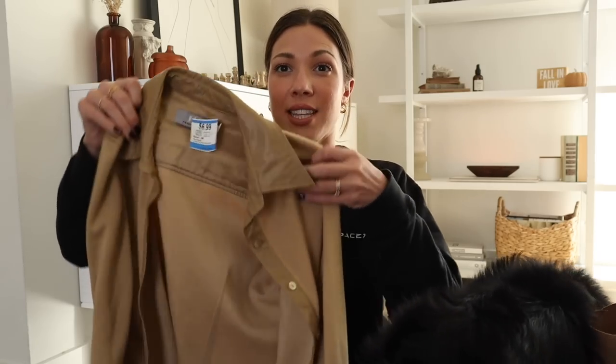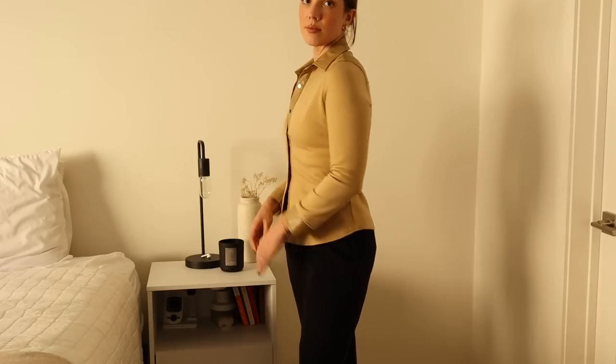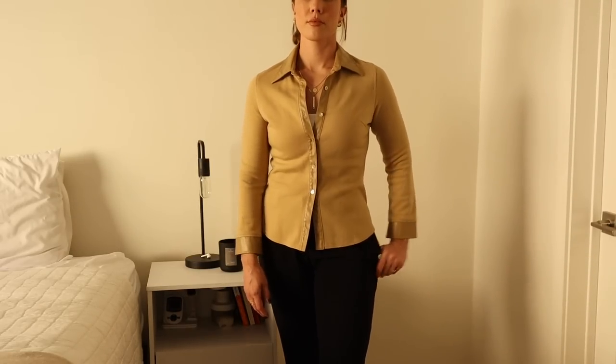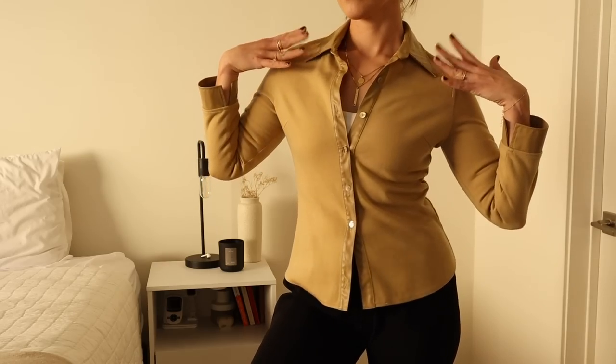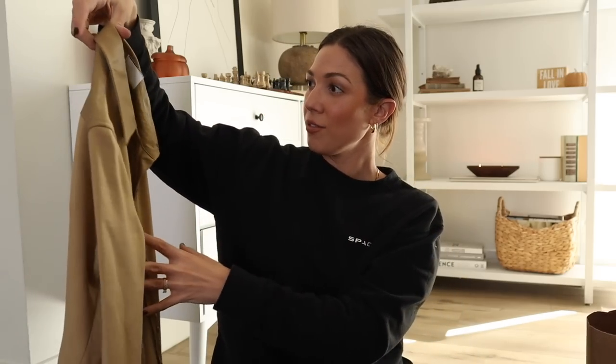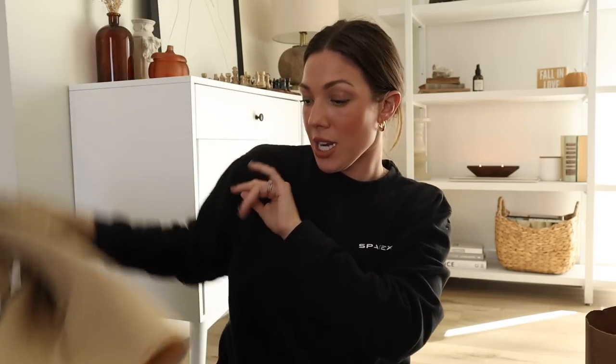I really wanted to find sweaters today — it's cold outside and that inspires me to look for chunky knits and cozy sweaters, but I didn't really find any. However, I did find this piece. Button-up shirts with collars have definitely been a trend I've been seeing and I really like the look — it's very sophisticated but can be casual. The touches of faux leather also make this piece fun, easily paired with trousers or denim. I got it for 20% off — $6.99.